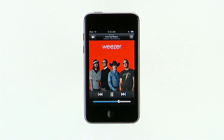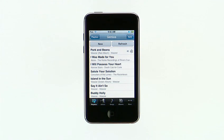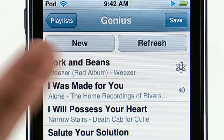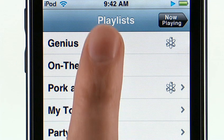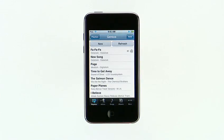Music on iPod Touch is now even better with the new Genius feature. Say you're listening to a song you really like and want to hear other tracks that go great with it. Just tap to bring up the on-screen controls, then tap the Genius button. It automatically finds the songs in your library that go great together and makes a Genius playlist for you. You can create a new playlist, refresh the current one, or save it. Within playlists, you can tap on Genius and scroll to choose a new track. With Genius on iPod Touch, it's like having your own personal DJ.